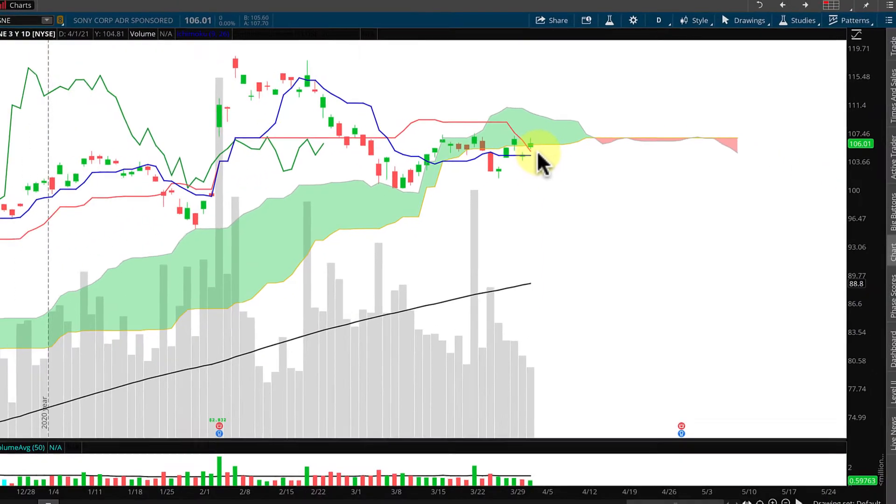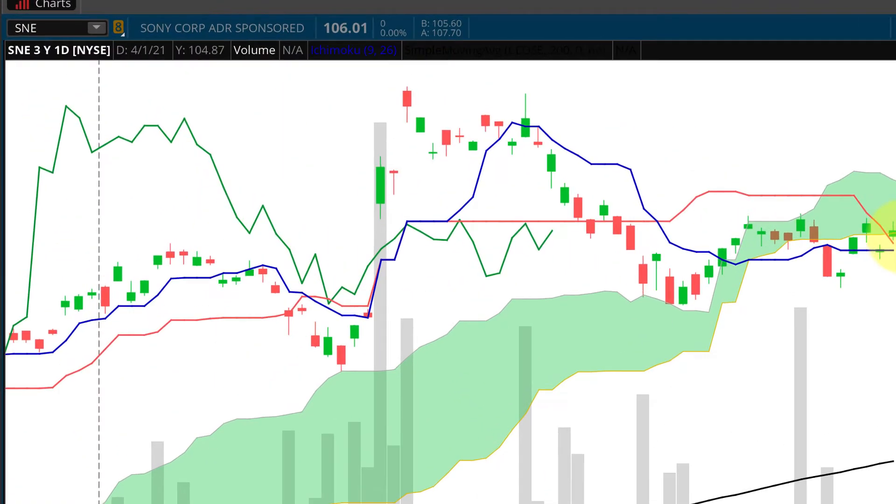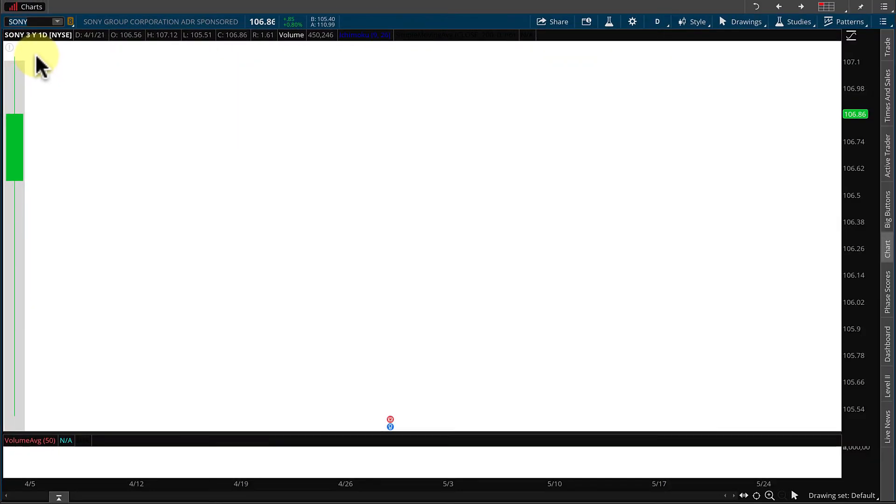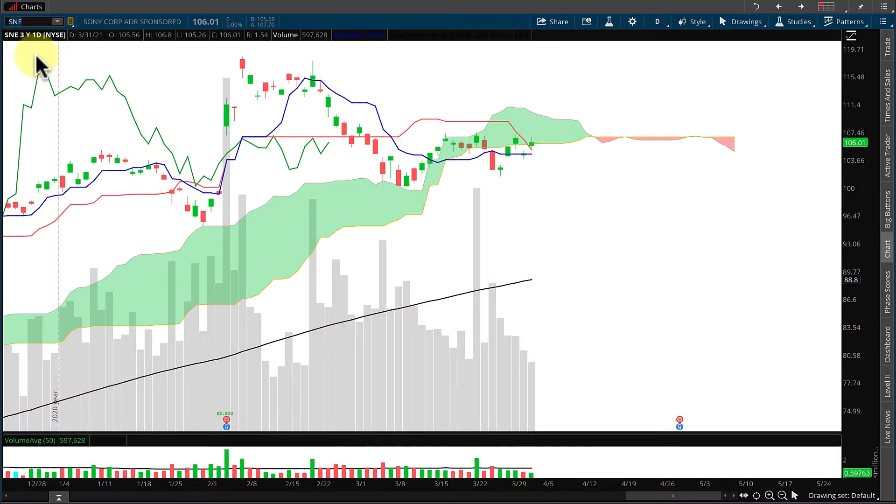Sony just got through changing its ticker symbol. It was S-N-Y and now it's S-O-N-Y. So welcome S-O-N-Y to the stock market. S-O-N-Y is showing only a single candle, so we'll use the old ticker symbol S-N-E to take a look at what's going on with Sony.